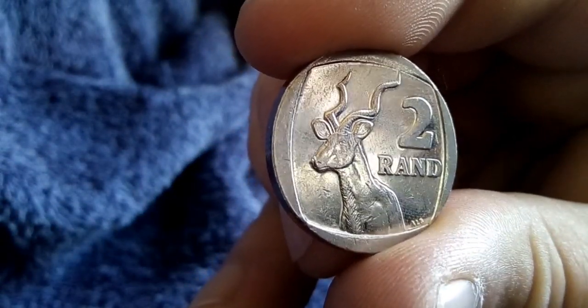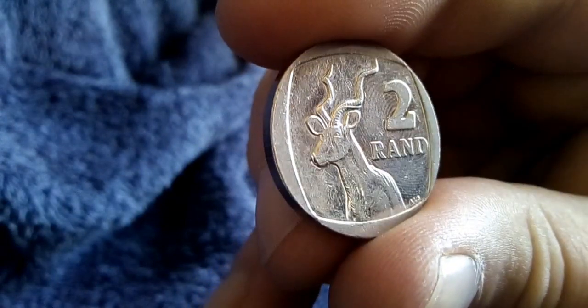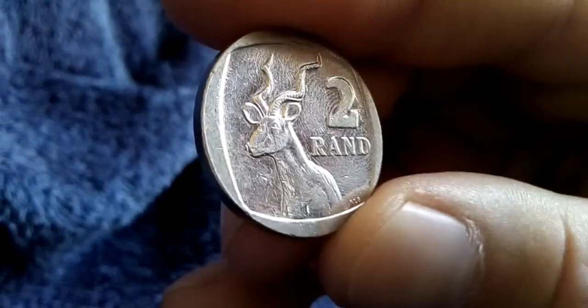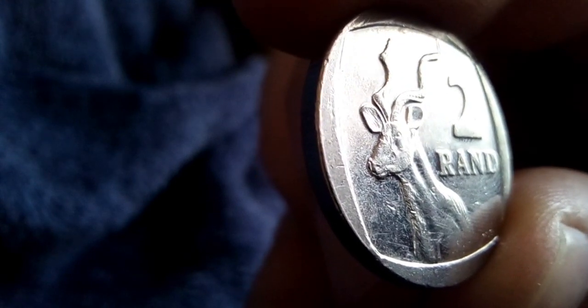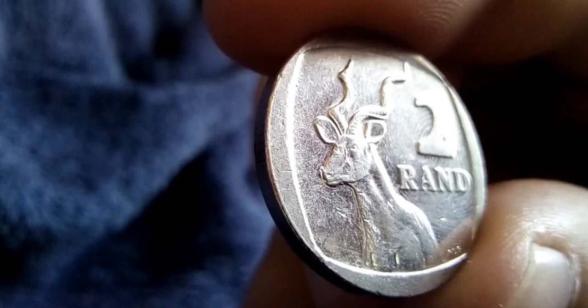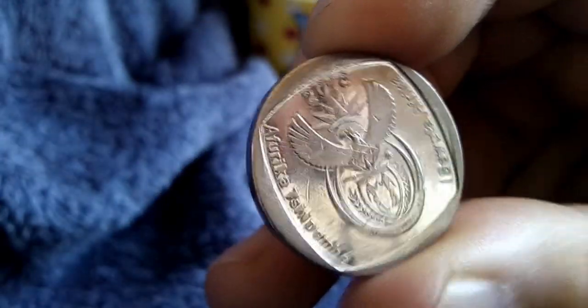Firstly, we have a 2016 two rand with an error. If you pay attention to the snout or nose of the animal, you can see there's a bit of a shadow — so that's an error on the 2016 two rand.